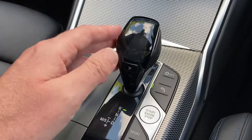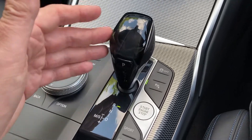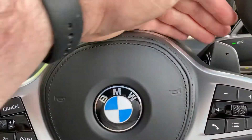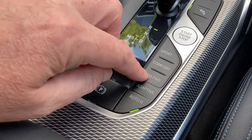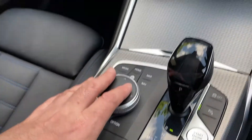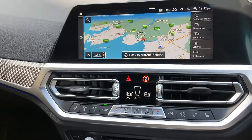The eight-speed automatic gearbox is fantastic — just leave it to sort itself out. But if you're in the mood you can change gears manually using the paddles mounted on the steering wheel. You've also got different driving modes, an electric handbrake, and the iDrive controller which is very handy for controlling the screen.